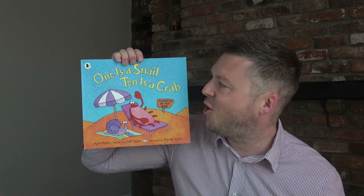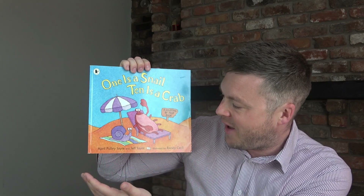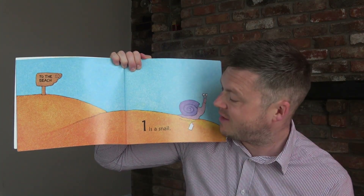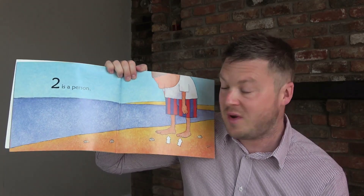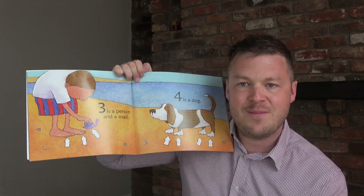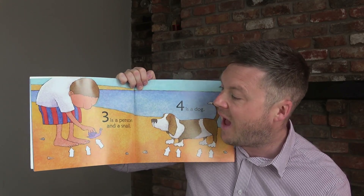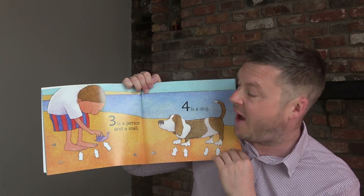Book number three is One is a Snail, Ten is a Crab by April Pulley Sayer and Jeff Sayer — probably my favourite ever maths book. It's all about counting and starts really simple: one is a snail, because a snail has one foot; two is a person; three is a person and a snail. The book has fantastic arrows to help children point and practise counting. It's great for adding too — two and one — a really visual introduction to what adding looks like.